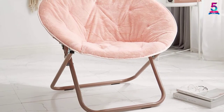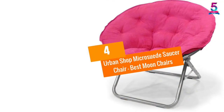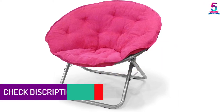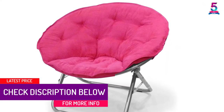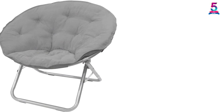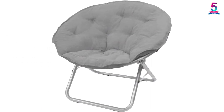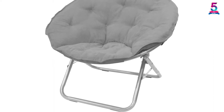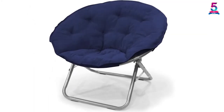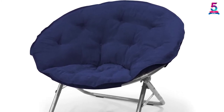This chair is made of 100% micro suede fabrication and a strong metal frame that enables it to last for a long period of time even when in use. This model is super comfortable and can be used for reading, watching, or relaxing. There is no assembly required for this moon chair — it is easy to set up and begin using.